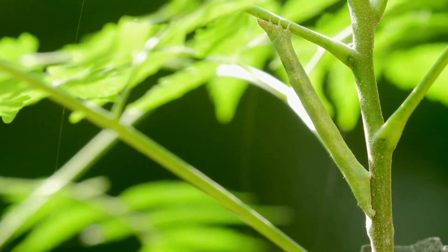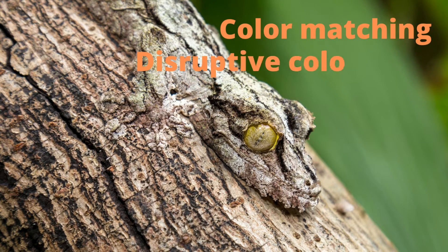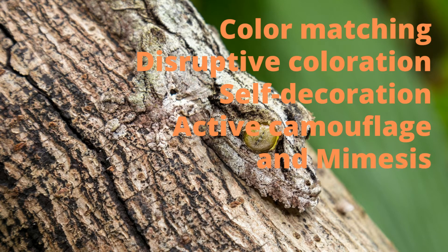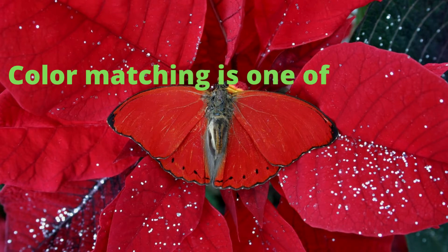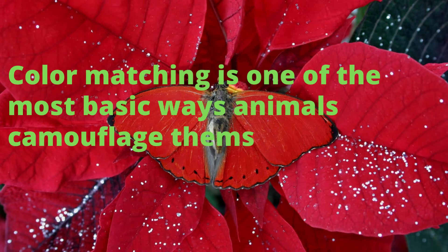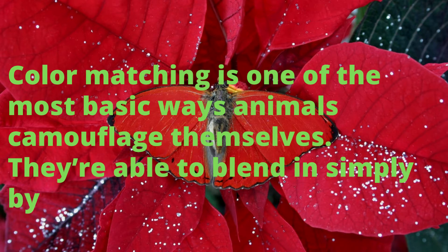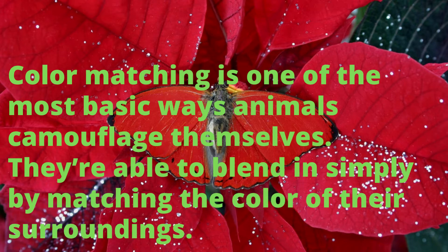There are many different ways animals and insects can blend in with their surroundings. We're going to explore five of them: color matching, disruptive coloration, self-decoration, active camouflage, and mimesis. First is color matching — one of the most basic ways animals camouflage themselves. They're able to blend in simply by matching the color of their surroundings. Check out these examples to see how well this works.